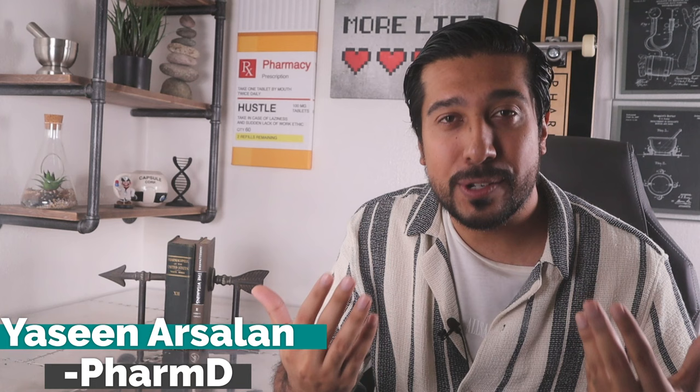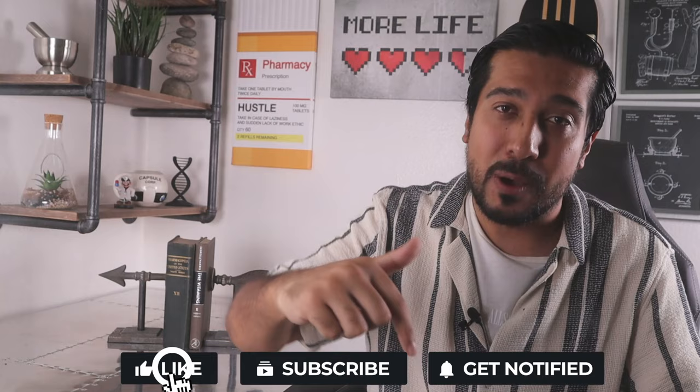Hi guys, it's Hina Arsalan, media pharmacist here on YouTube. On this channel, I'll help you guys make better and more informed decisions about your health and wellness, particularly when it comes to skincare, a topic I've been getting a lot of questions about. If that's something you're into and want to be part of, be sure to smash that like button below, and join the community by clicking that subscribe button and engaging in the comment section below. So without further ado, let's get straight into it.